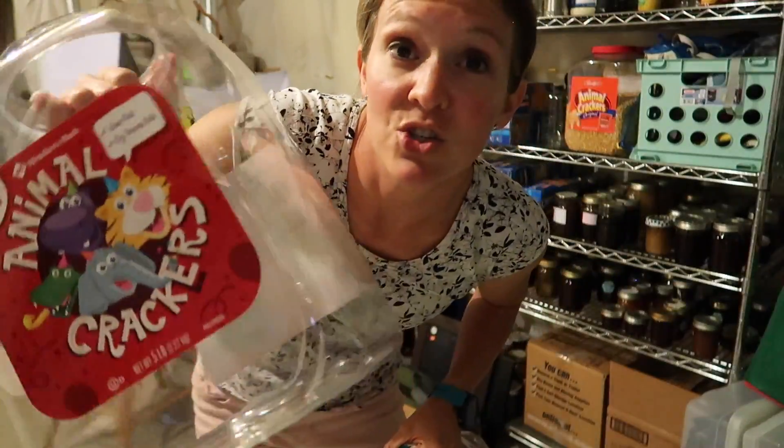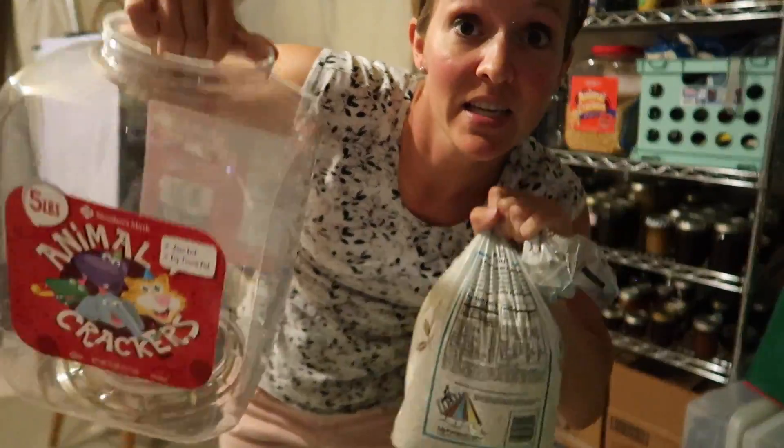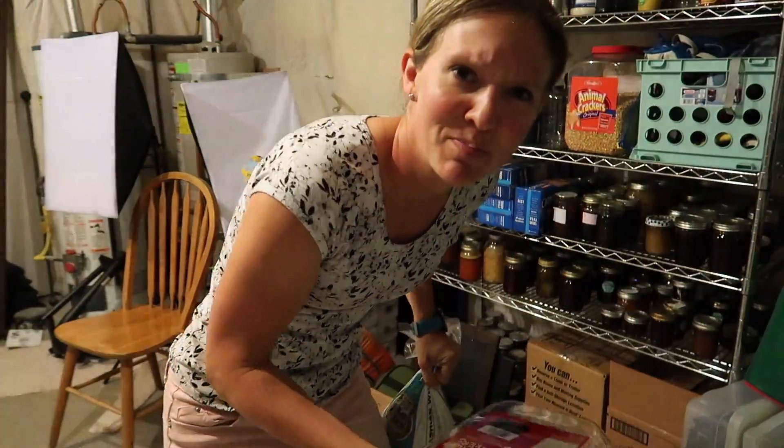I like to keep these containers to store stuff in. Navy beans — I have a lot of them, so we're going to dump a bunch of bags of these in here and see if I can get rid of this box down here.